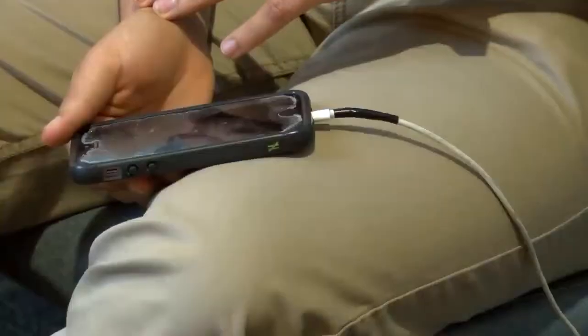You get fooled into plugging in, and therefore you open yourself up to the vulnerability that exists on that surreptitious device that the evildoer would place into effect. So how can you prevent this from happening to you?